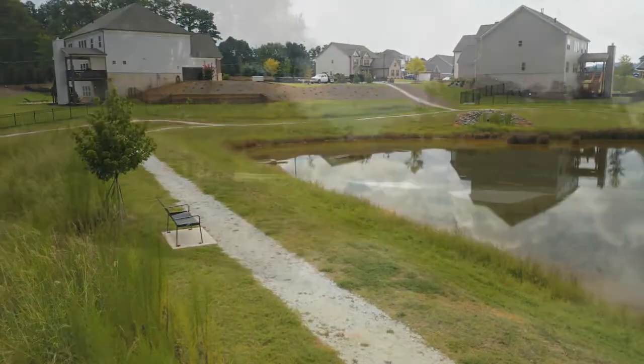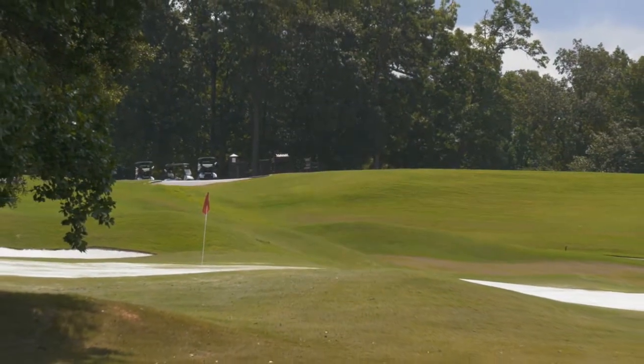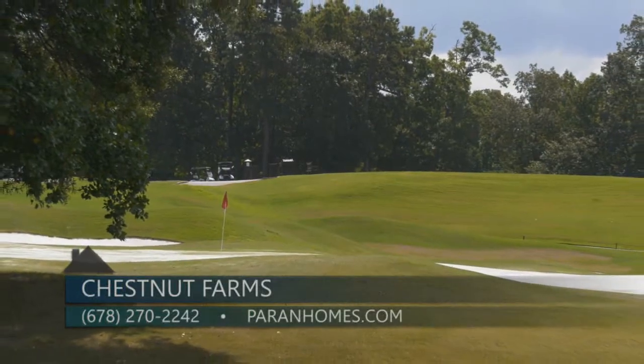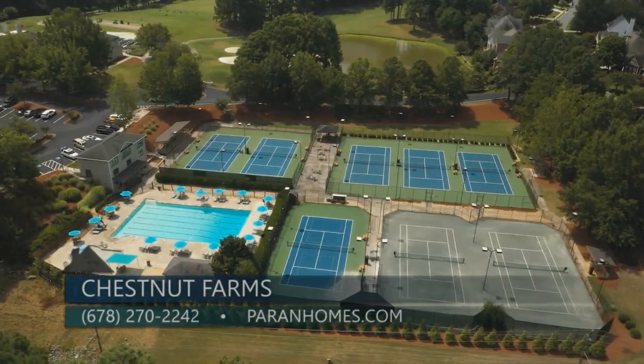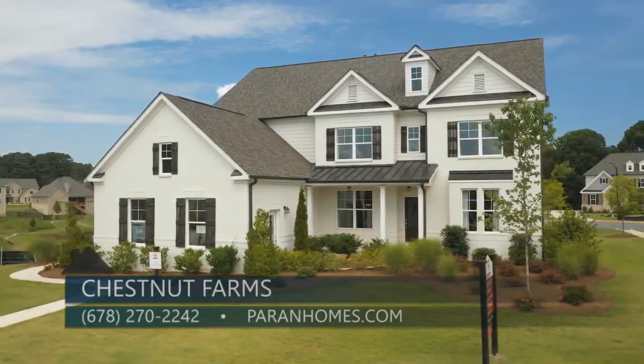Tell me a little bit about the community here at Chestnut Farms. We have a lake on site with a walking trail, and we also partner with Brookstone Country Club, where everyone who purchases a home in the neighborhood gets a one-year membership that includes the pool, tennis, and the clubhouse.